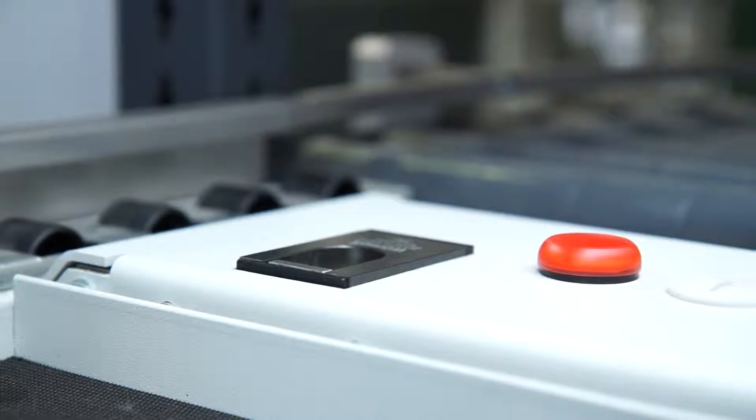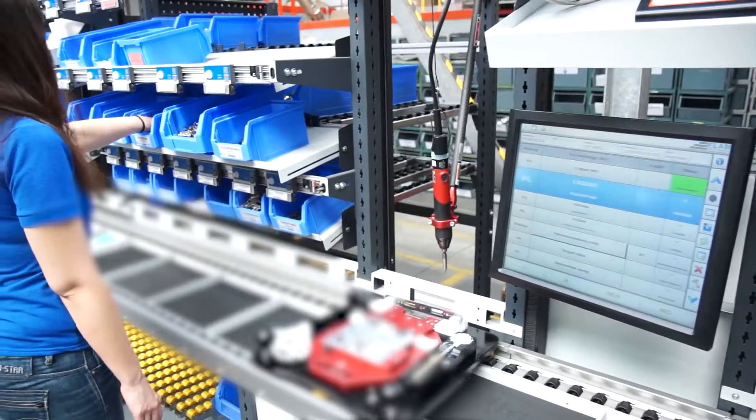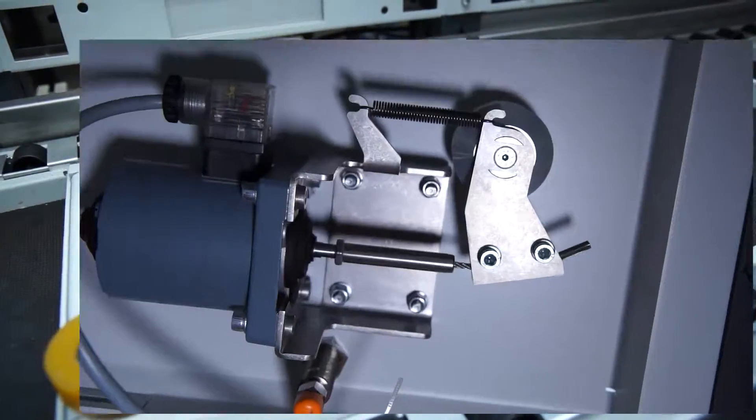Integrated entry barriers guarantee clear assignment of assembly processes for the product at hand. The specially designed workpiece carrier by ISAR CAD is fixated with clamping rollers at critical points of the assembly line.